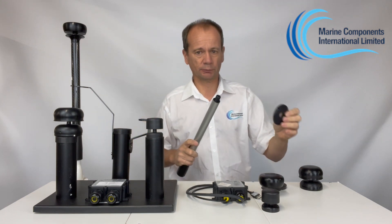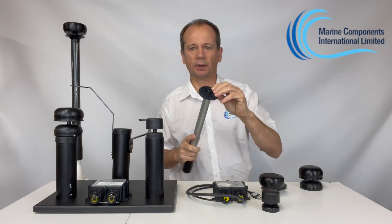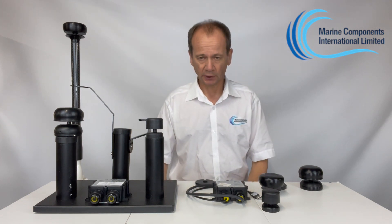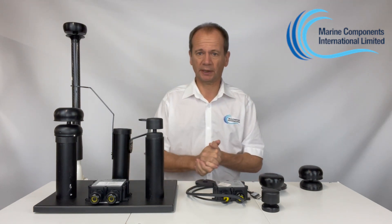If you want to mount the wired sensor, there's an adapter plug you can use for that as well. It will fit any VHF aerial mount — vertical, horizontal, it doesn't matter which.